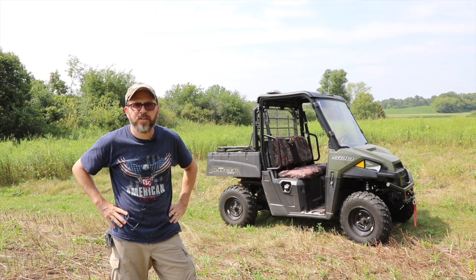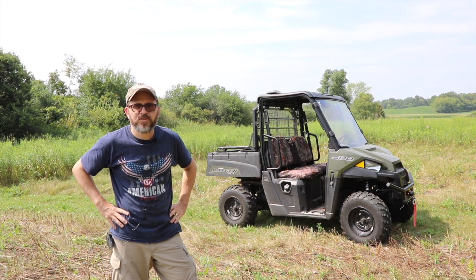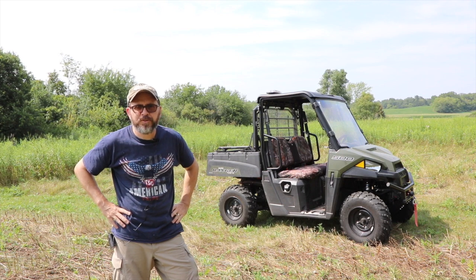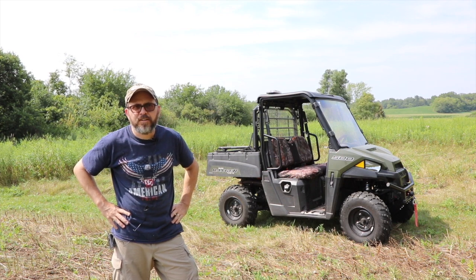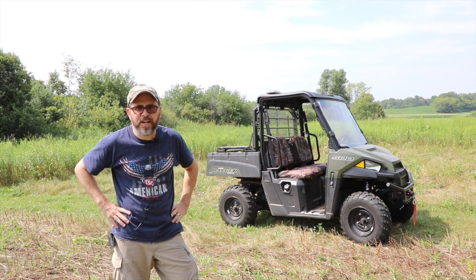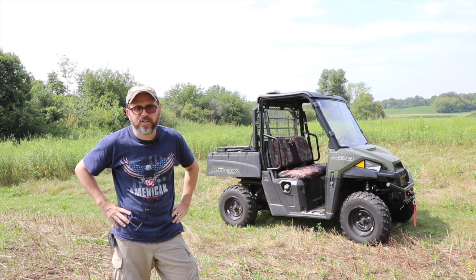Hopefully the microphone is working. This episode, we're going to talk about UTVs for the homestead. UTVs are one of those things a lot of people buy for fun. They're not the cheapest thing around, but they are quite handy. I tend to use mine almost as much, if not more, than my tractor.